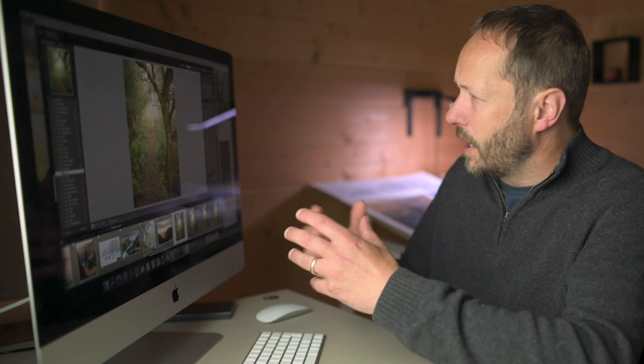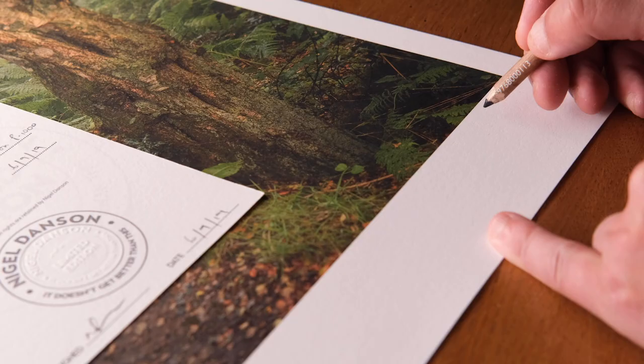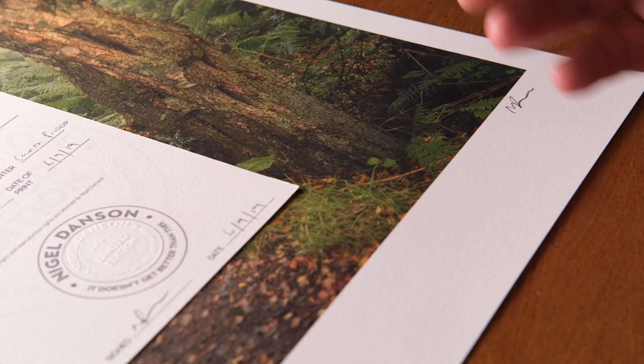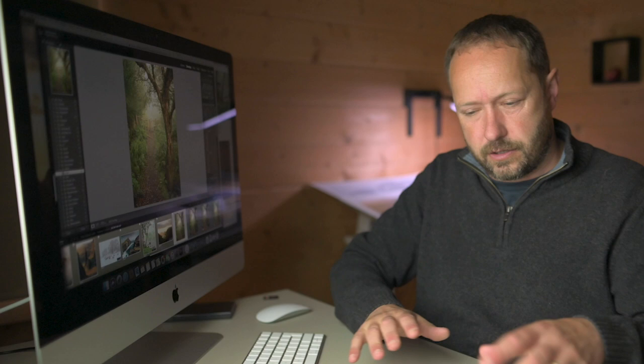The final image looks really pleasing and the print looks fantastic. I'm going to add it as a limited edition print in two sizes to my website. If you want one, click the link below. I feel it's the best way to support the channel because you get a piece of art out of it, and I love knowing someone has my photos hanging on their wall.